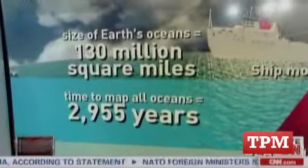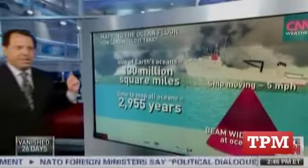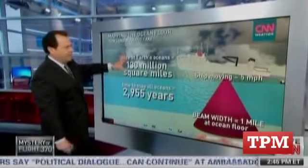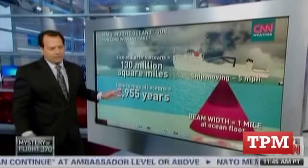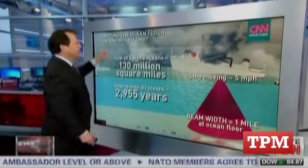Wait, is that all of the Earth's oceans or specifically the area where they're searching? The area where they're searching. The whole 70% of Earth covered in ocean water would take this long — but clearly it wouldn't take that long to do just the Southern Indian Ocean.